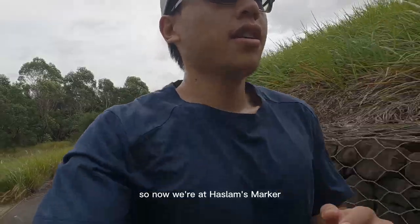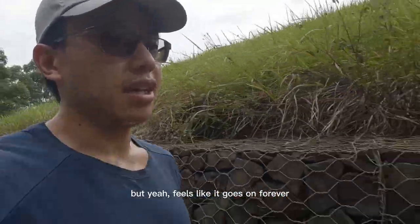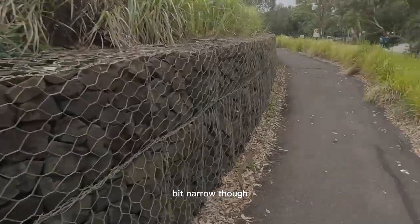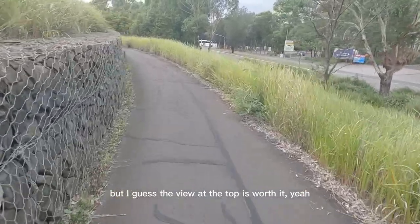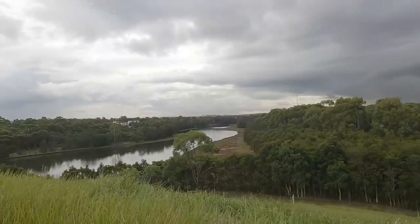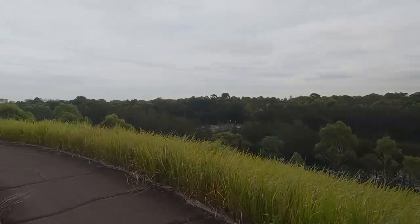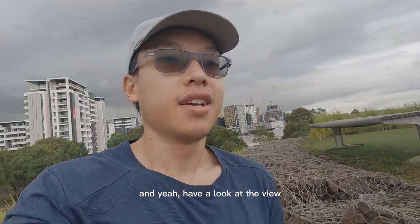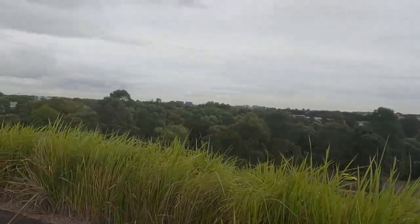Here we are at the Hazard Marker — it's like a little swirly, spiral thing that goes up to the top. It feels like it goes on forever. Slight incline, not a bad workout, but a bit narrow. The footpath can be a bit rough, but the view at the top is worth it. We're just about at the top now — have a look. It's breathtaking.